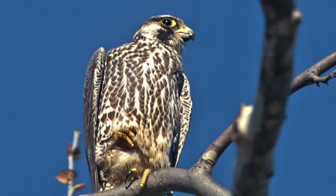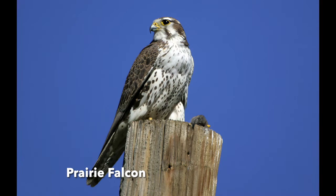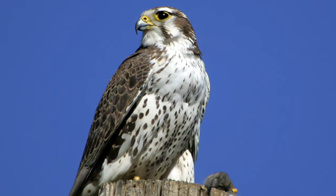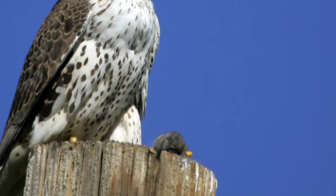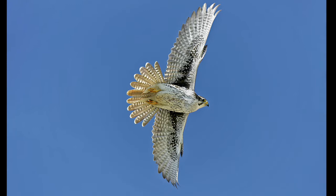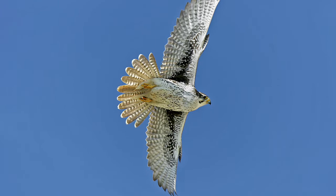The Prairie Falcon is the next size down, found mostly in grasslands and deserts. It has a mustache but a thinner one than the Peregrine, and is brown overall. Photographed in the Lancaster area, one is seen eating prey. Overhead, dark marks at the base of the wings spread outward — another diagnostic feature — and the thinner mustache is still visible from below.